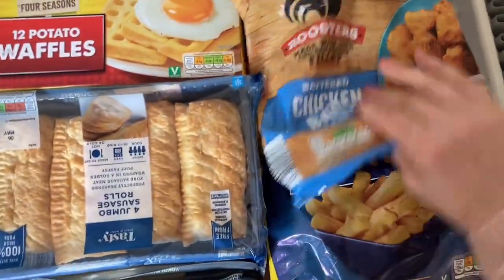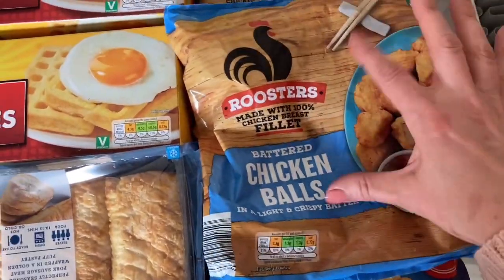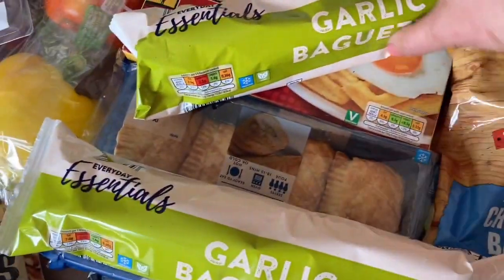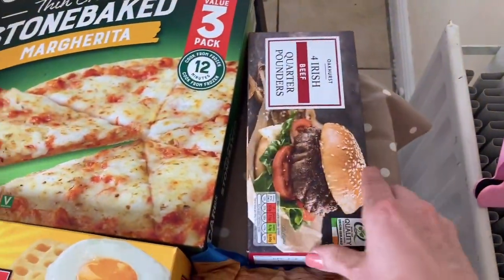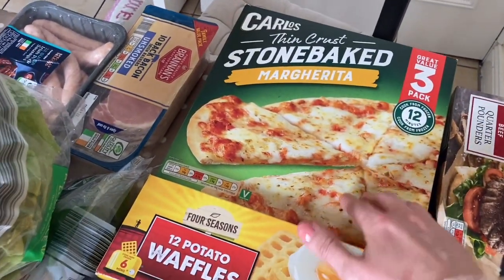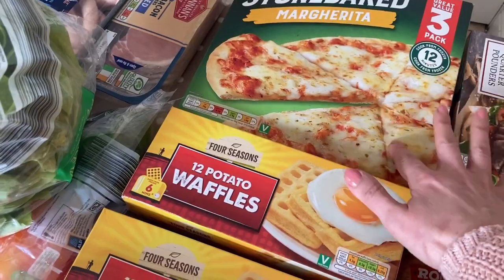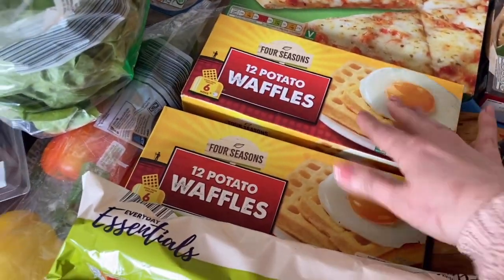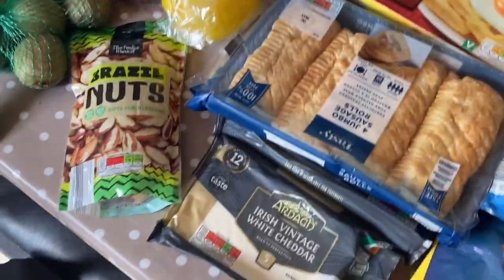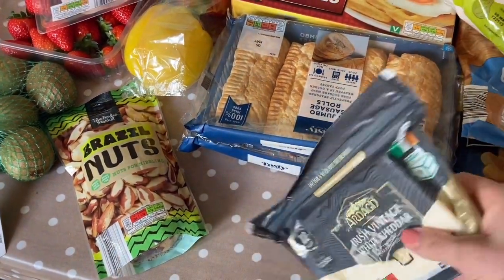We'll start with the freezer stuff. Home-style chips, 87p at the moment. Two of those chicken balls — I love the chicken things from Aldi, they're really tasty. 28 cents for garlic baguette, seriously good value. And then 2.15 for four of those beef quarter pounders — I'm going to do burger in a bowl with those. There's going to be pizza at the weekend, topped with extra pepperoni, extra cheese, extra peppers — 2.39 for four, absolute bargain. 99 cent each for the potato waffles. Then a couple of packets of sausage rolls to put away in the fridge over the weekend, maybe one in the freezer. They're nice for a handy or lazy breakfast.